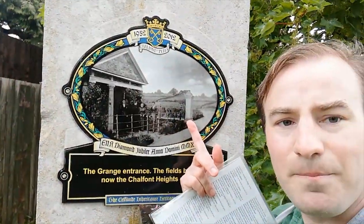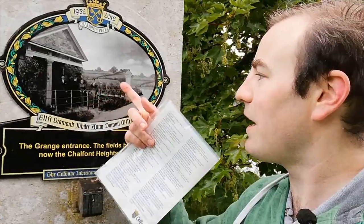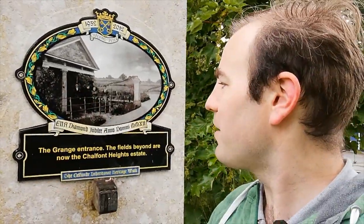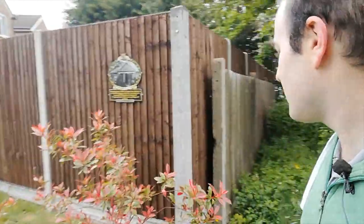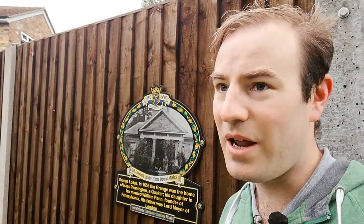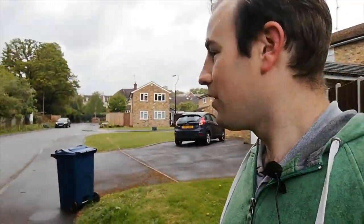Here is the post we're standing by. You can see there was once a little gardener's cottage here, and those fields over the other side of what is now the main road — that's all now Chalfont Heights, a private housing estate. There's another plaque here that shows the gardener's cottage. It also tells us that in the Grange itself, Isaac Pennington lived there, and his daughter married William Penn, the founder of Pennsylvania. And Isaac Pennington was the Lord Mayor of London.